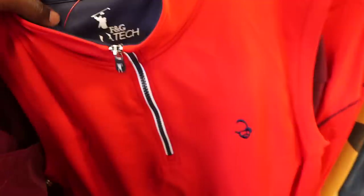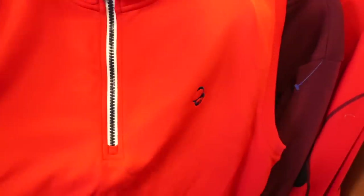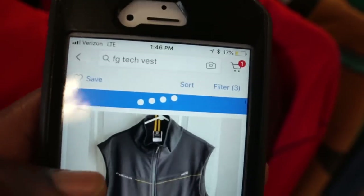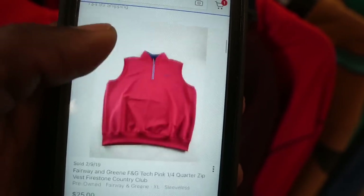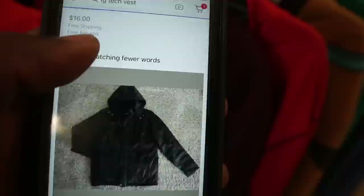I came across a golf vest and I know golf season is definitely around the corner, so I went ahead and scooped this one as well. But since this was the first time I saw this particular golf vest, I just wanted to check the comps before pulling the trigger, and it looked pretty good to me.